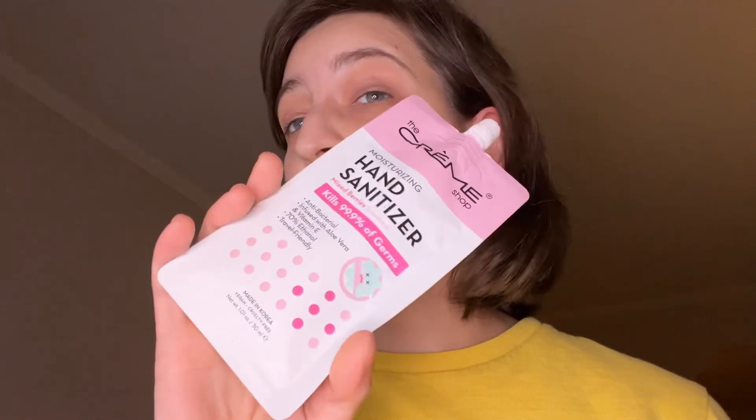The free things I got: the Cream Shop Moisturizing Hand Sanitizer. It's called Mixed Berry Scented.